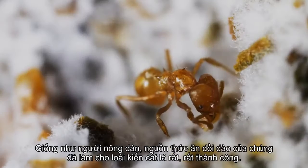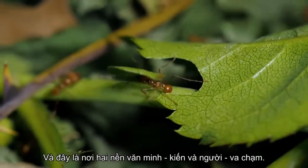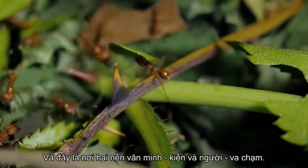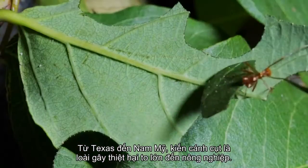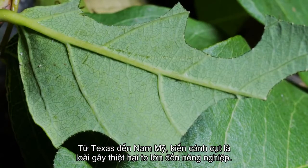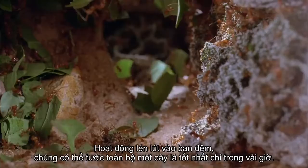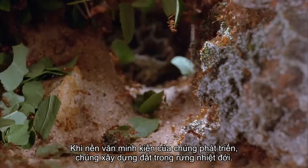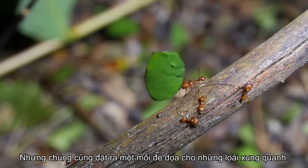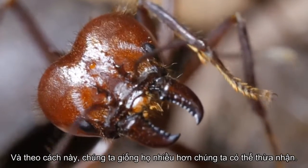Like human farmers, their abundant food source has made leafcutter ants very, very successful. And this is where two civilizations — ant and human — collide. From Texas to South America, leafcutter ants are huge agricultural pests. Working stealthily at night, they can strip an entire tree of its best leaves in just hours. As their ant civilization grows, they build up the soil in the tropical forests, but they also pose a threat to those around them — and in this way, we resemble them more than we might like to admit.